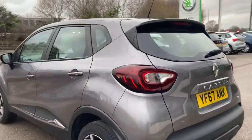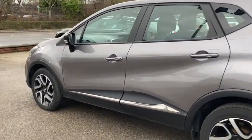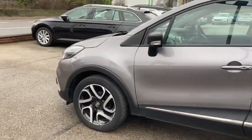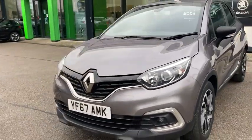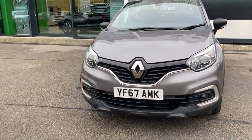This car does come with 12 months warranty and 12 months roadside assistance. It is available now at DM Keith's Gorda Leeds — if you're interested, give us a call to enquire or pop in and we can arrange a test drive.